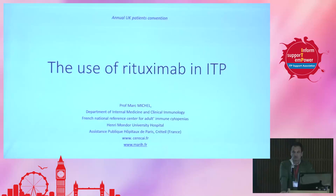The next speaker I'd like to introduce is Professor Marc Michel from Paris, France. Marc will be talking about the use of rituximab. Thank you. Good morning, everyone.